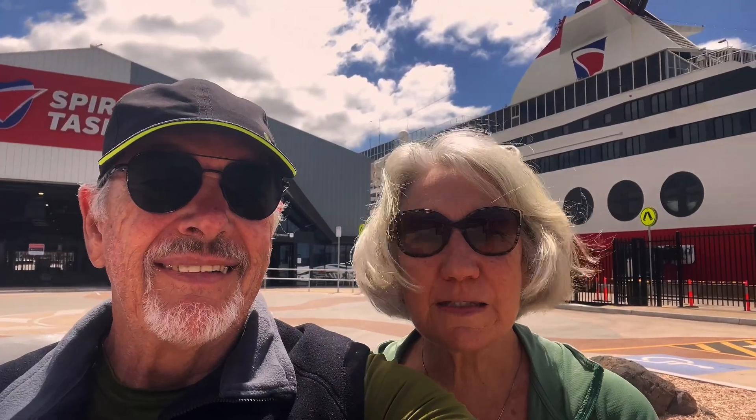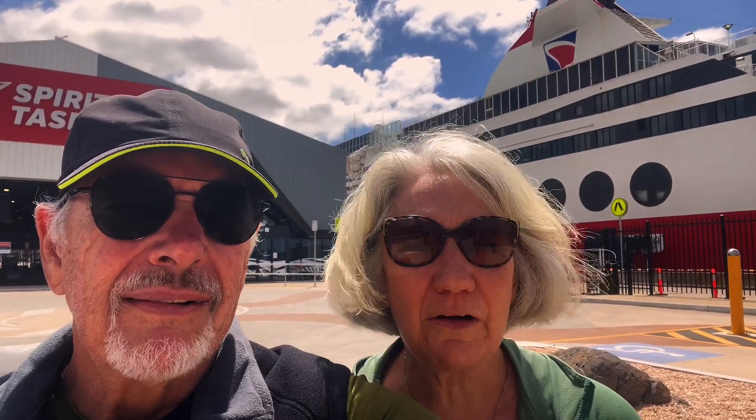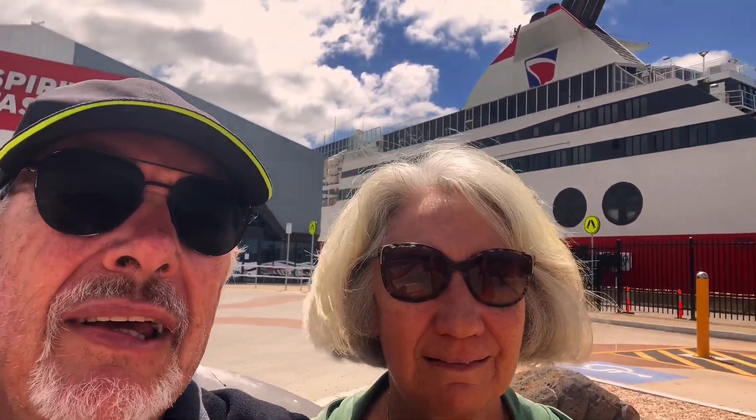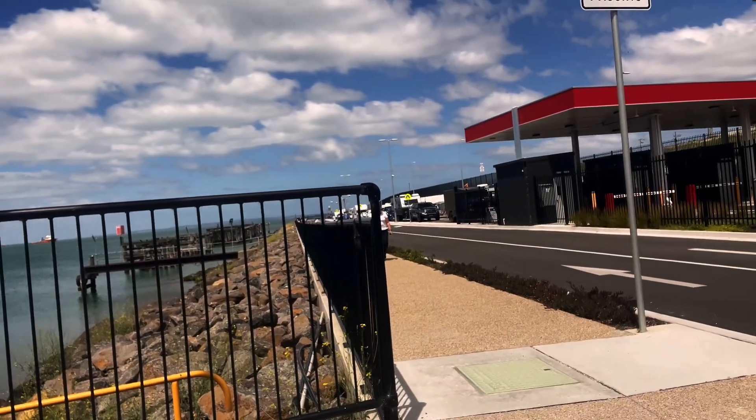We're here at the Spirit Terminus in Geelong. We've just come down the night before we sailed because we want to check out what it's like, where to go, how long it's going to take us to get here. We want to make sure that boat is seaworthy for tomorrow and check out the terminal. There are plenty of vehicles in the car park ready to go for this evening's sail, but that's still another four hours away — looks like you can line up early. We're going to go over to the cafe now and try out the coffee, which I believe is quite nice.